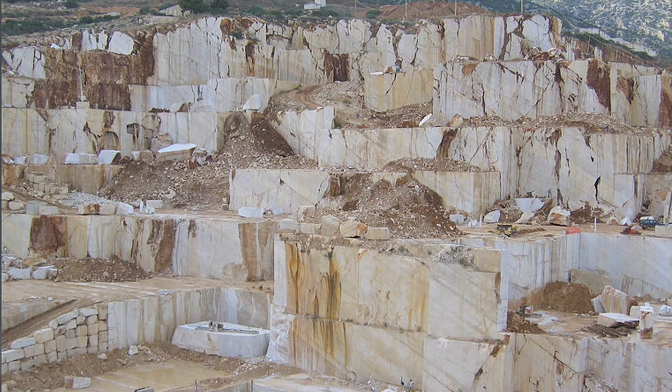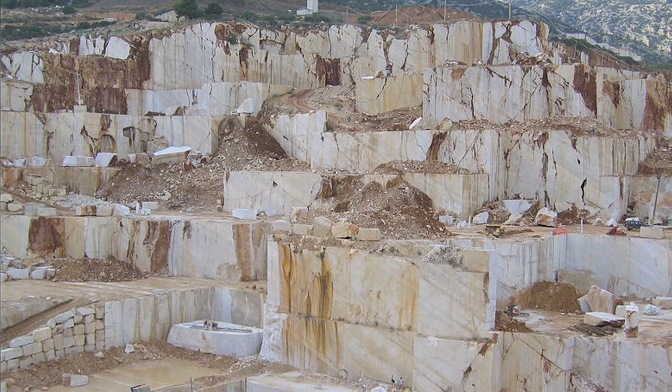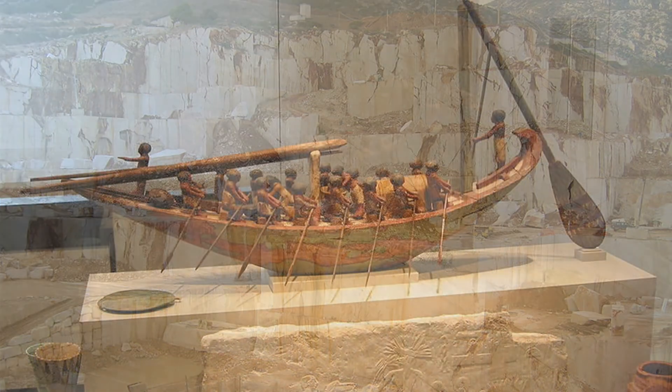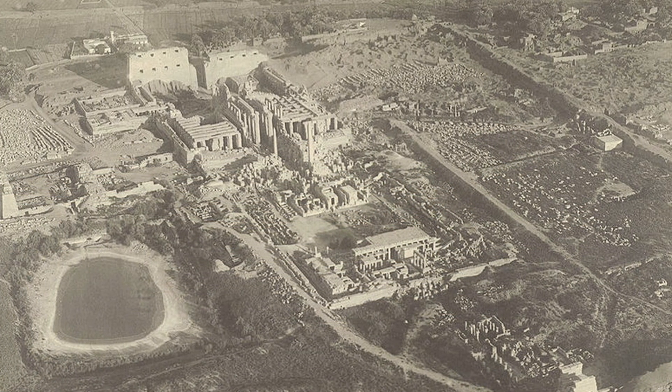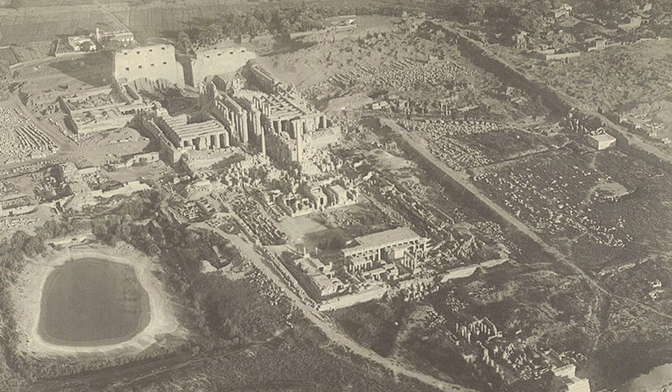Large blocks of limestone and granite — around 2 to 2.5 million — some weighing as much as 20 tons, had to be cut at quarries and transported by boat across or down the Nile River. No doubt the Egyptian planners used early variations on design, work breakdown structures, and diagrams to illustrate the work sequences, and a critical path of work tasks, all tied to the Pharaoh's uncertain lifeline.